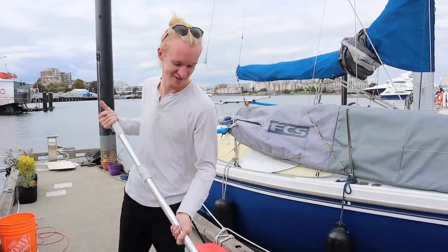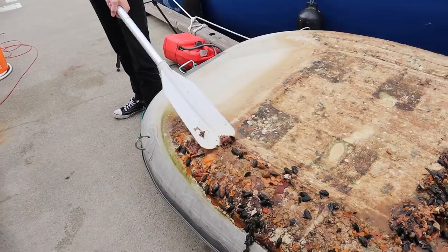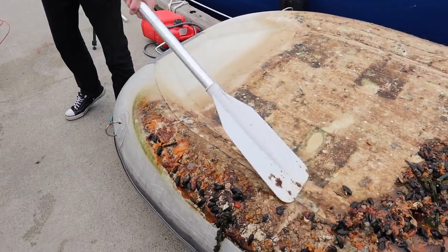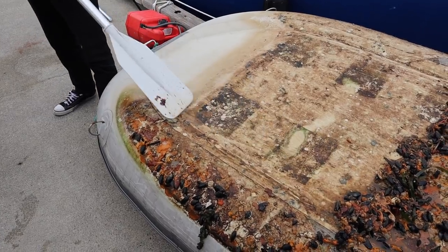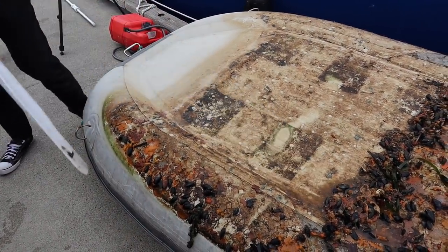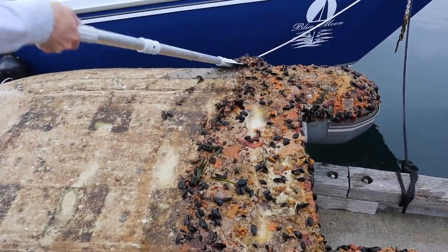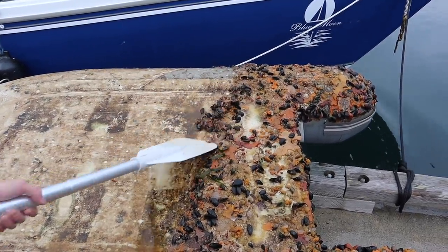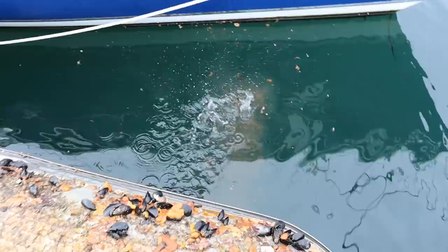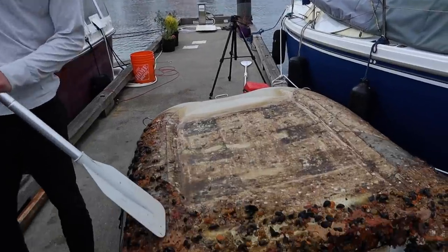It's like a seafood buffet in there. I'm glad it's coming off so easily — at least the top layer is. We are disturbing the home of a lot of little creatures right now.